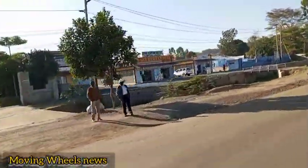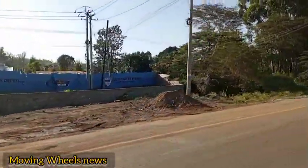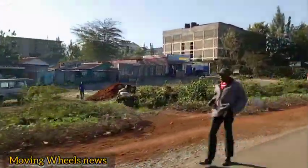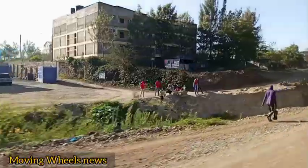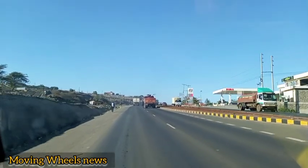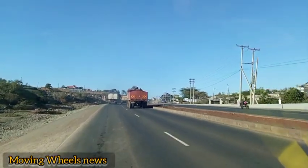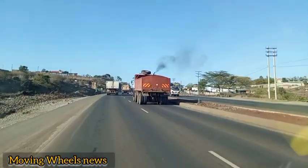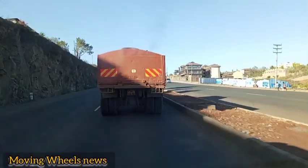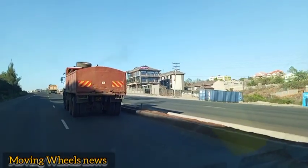Hi guys, thank you for joining Moving Wheels team. Today I am taking you through Eastern Bypass, which is already complete. This is the current situation of Eastern Bypass, which goes all the way to Utawala. This road comes from the other side of Kamakis, joining to Thika Road, and it goes all the way from here to Utawala, joining the former Mombasa Road or expressway towards those other parts.